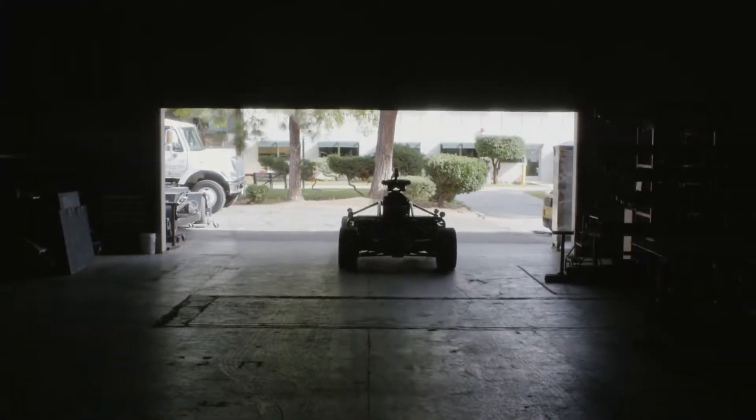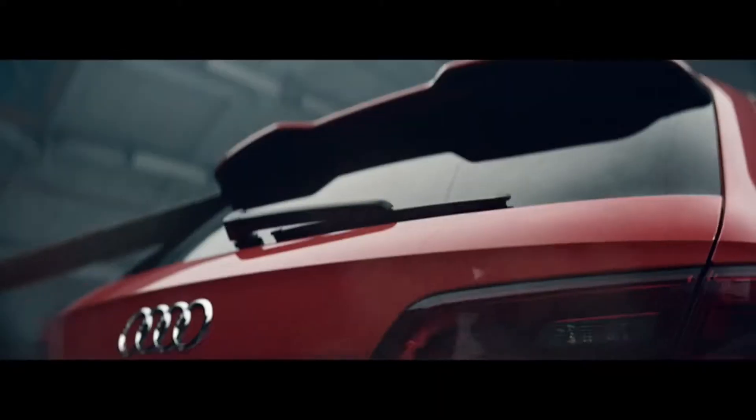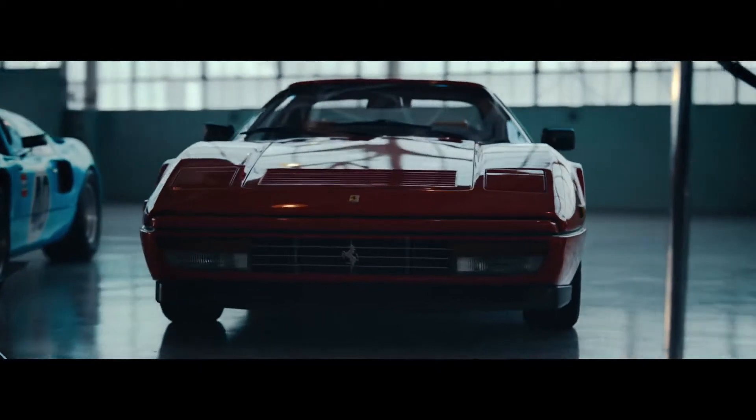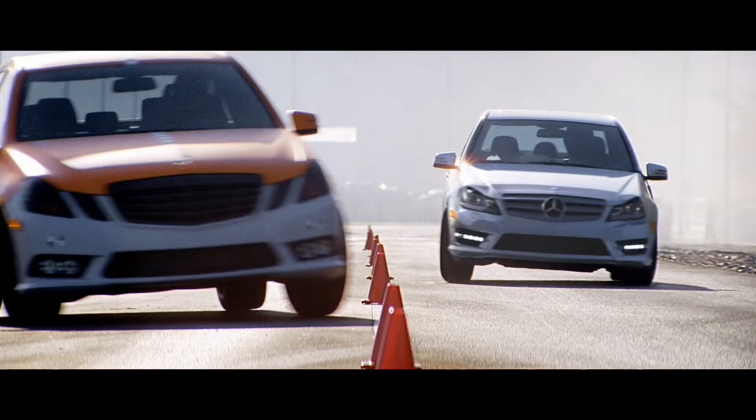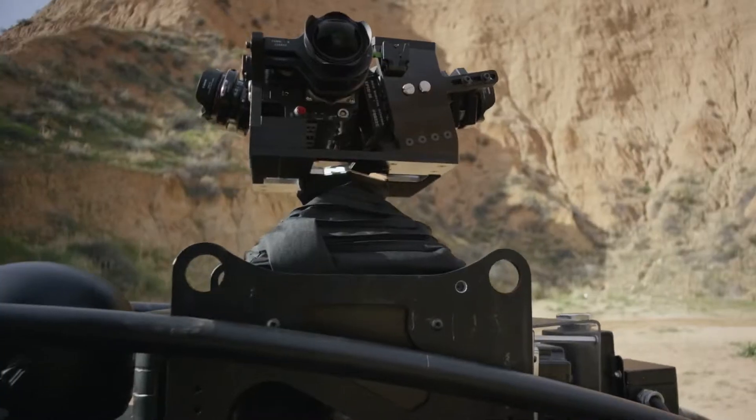Introducing the Blackbird, a revolution in car advertising. The biggest challenges facing automotive advertising are car availability and subsequent model revisions. Until now, you've needed the car to make the ad, and model revisions become costly and complex.